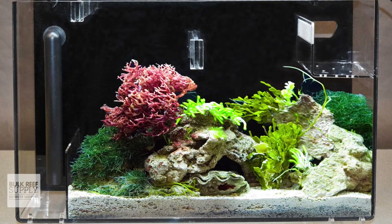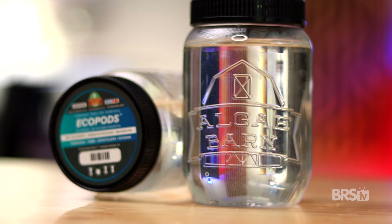I can safely say that we here at BRS add copepods to every single brand new system we set up. So whether you're starting out fresh or adding some live food for your livestock, check out Algae Barn EcoPods by clicking here. Thanks for watching.